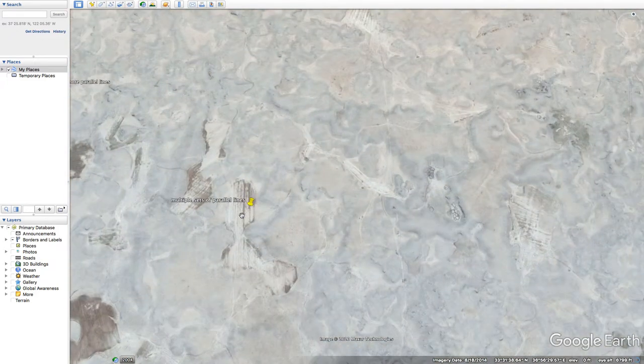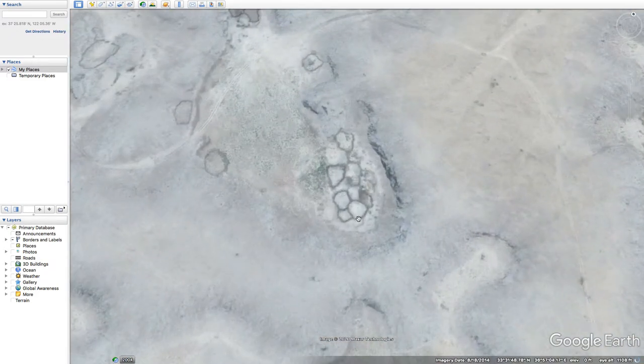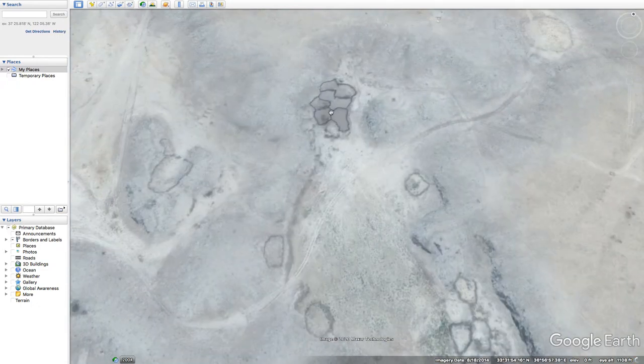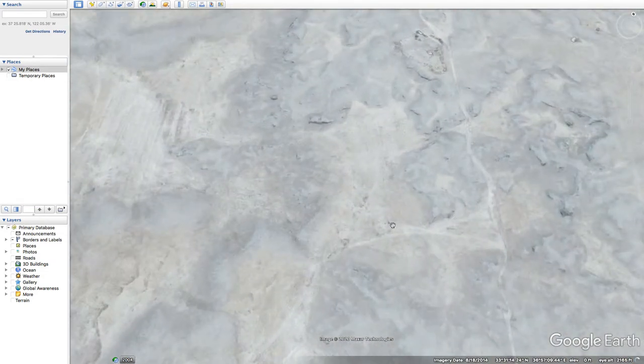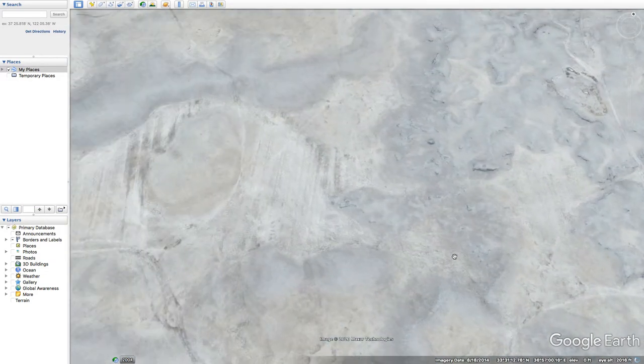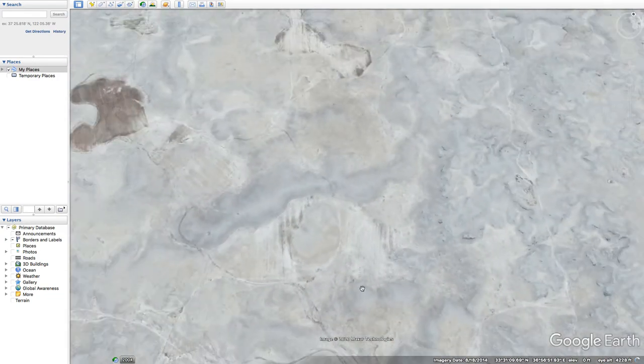I could be wrong, but these many, many sets of parallel lines, this not looking natural, these haphazard circles or shapes — we have tire tracks, we certainly do, and we also have these parallel streaks.